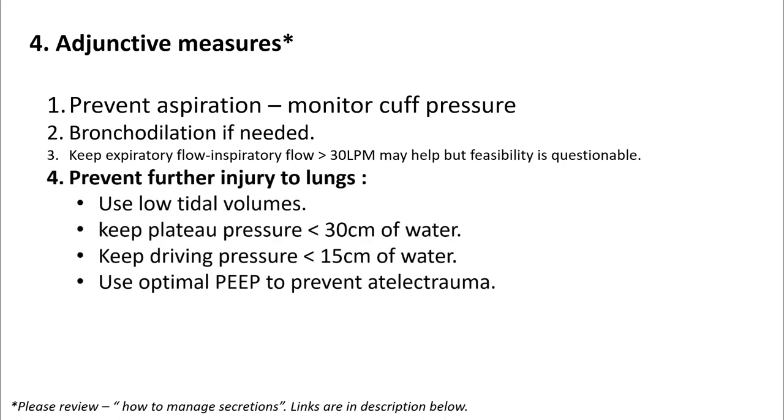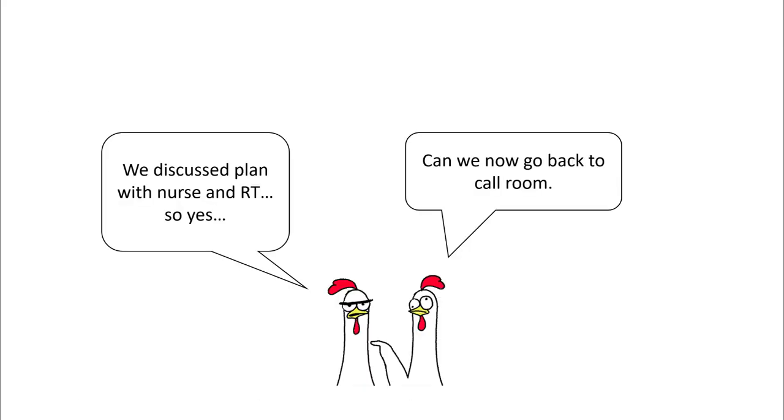Make sure that you prevent further injury to the lungs. Use low tidal volumes. Keep your plateau pressures less than 30. Try to keep driving pressures less than 15 and use optimal PEEP to prevent atelectrauma. Now you have looked at all aspects of your patient's secretion management and you can go back and have some rest. Thank you.